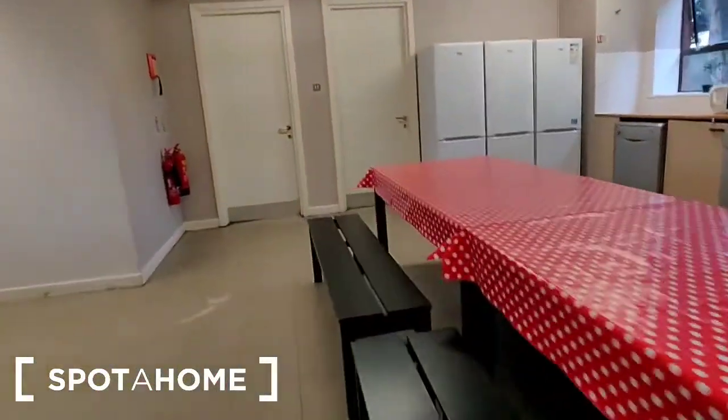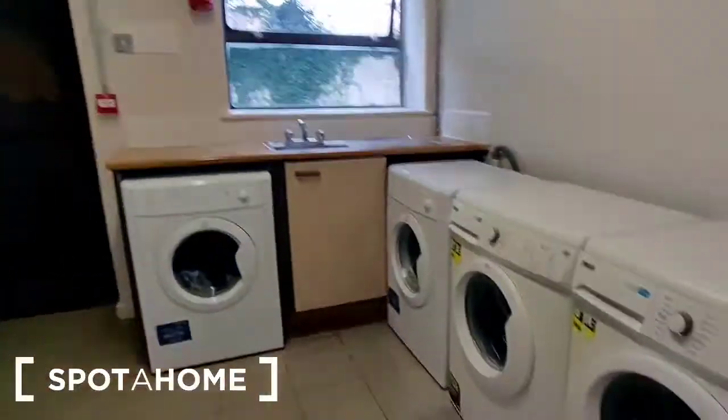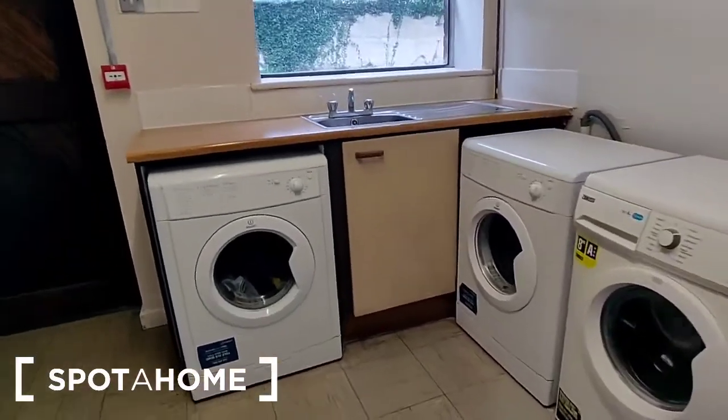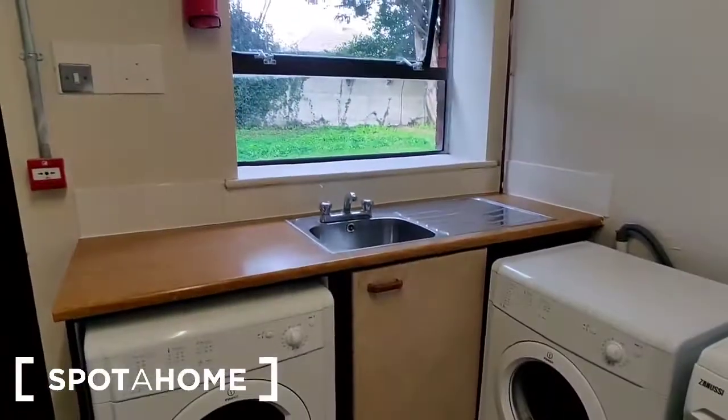Off the kitchen there is actually a laundry room through this door here. As you can see, there are washing machines and dryers available as well as a sink.